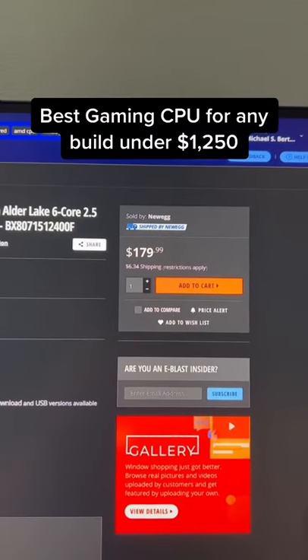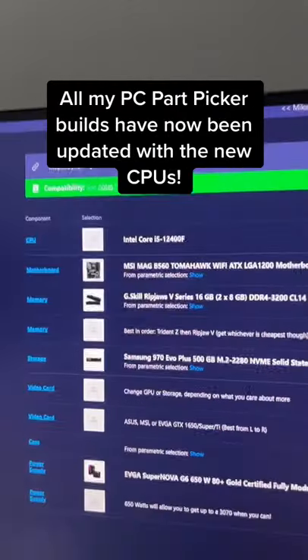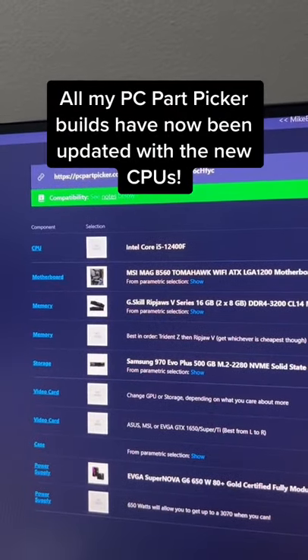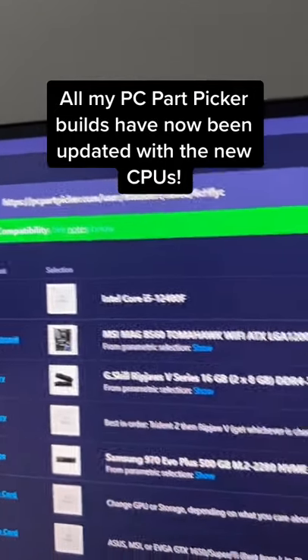It'll be the best gaming CPU for any build under $1,250 and it only costs $180. If you've seen or checked out my build guides with the i5-11400F, I've already updated it with the 12400F and latest motherboards.